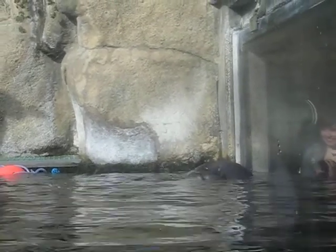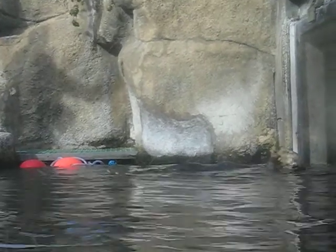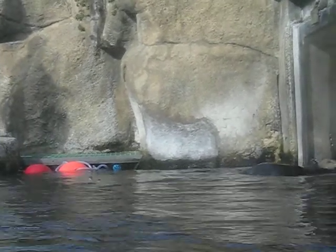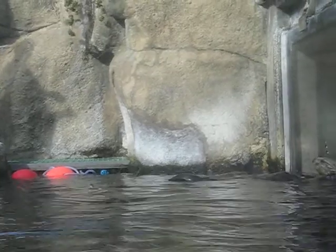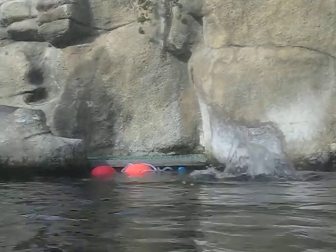They have two things to keep them warm. One is that very, very dense fur, and Keith has a small piece of it that you can touch. That fur is so dense that it traps air next to their skin, and that layer of air between them and the water is actually what helps to keep them warm.